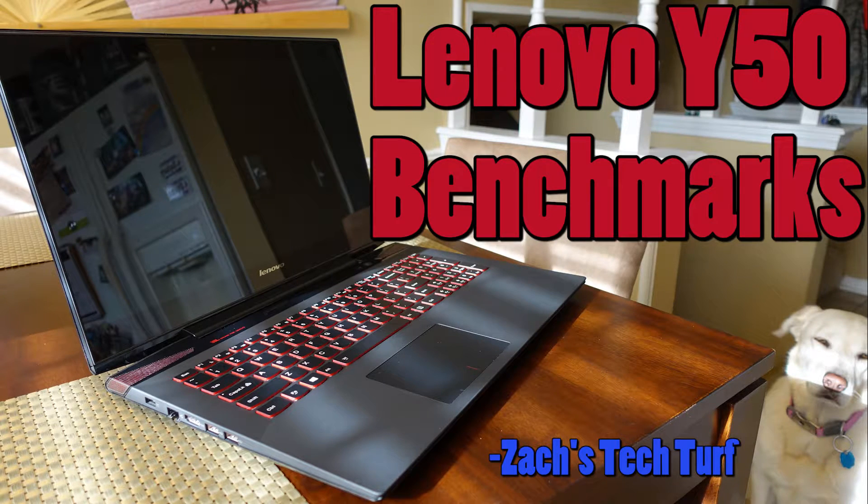Hey, welcome to Zach's Tech Turf. In the very beginning stages of this channel, my review of the Lenovo Y50 Best Buy Edition gaming laptop has been my most viewed video by a long shot. So today, we are going to be looking at the benchmarks of this laptop so you guys know exactly what you can expect before buying it. Let's get into it.